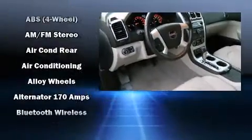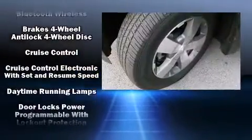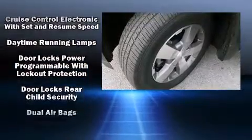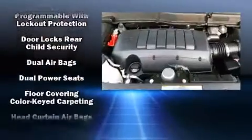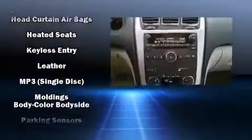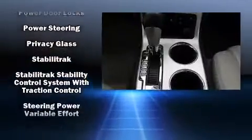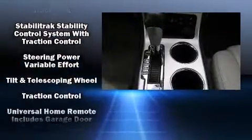with MP3 capability, steering wheel mounted audio controls, and 10 speakers providing excellent sound throughout the cabin. Passengers are protected by various safety and security features including brake assist, a panic alarm, and four-wheel disc brakes with ABS.